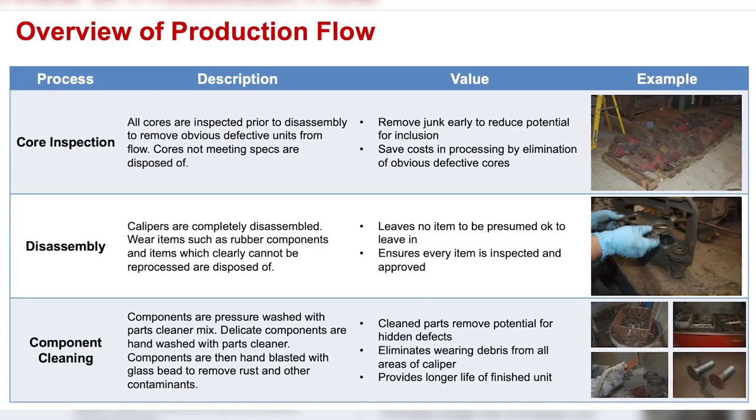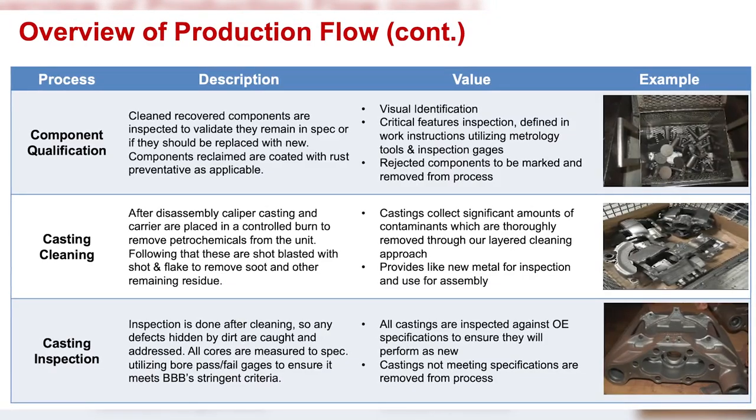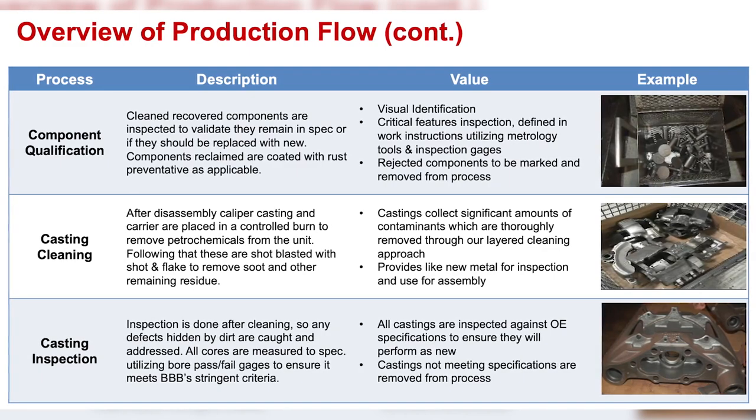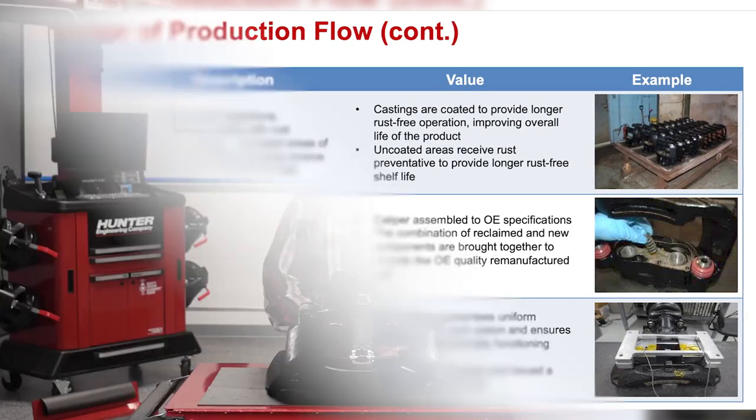Like many product lines with expensive components, there's a need for remanufactured units. As with any remanufactured item, a quality process needs to be in place to ensure safety and reliability. These processes should include core inspection, disassembly, component cleaning, component qualification, testing and measuring tolerances, casting cleaning, re-inspection, premium corrosion protection, assembly, and final testing. Having a quality remanufactured air brake caliper to sell your customer will go a long way towards helping them operate safely with lower costs.